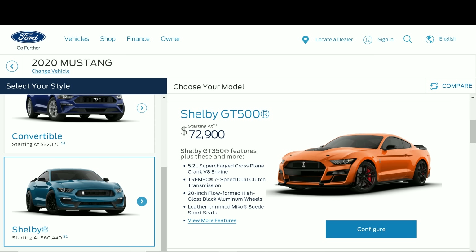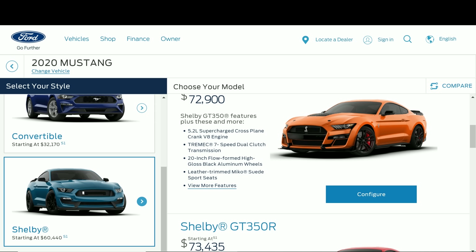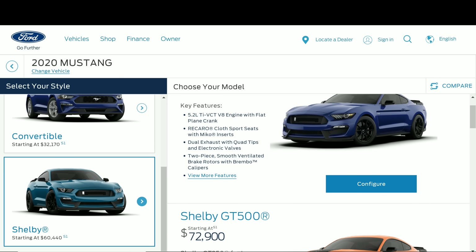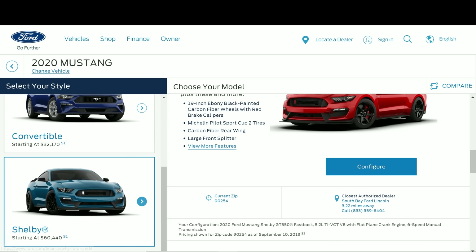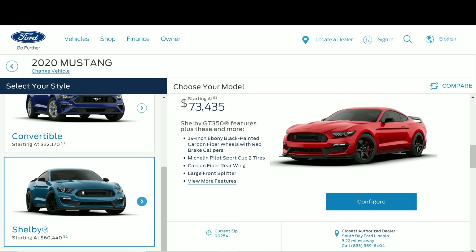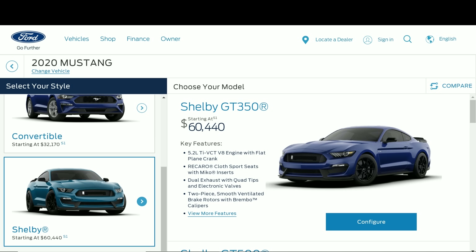For $72,900 you get the 5.2-liter supercharged crossplane crank V8 engine, the Tremec seven-speed dual-clutch transmission, and 20-inch flow-formed high-gloss black aluminum wheels. I wonder how much these wheels weigh compared to the carbon fiber wheels on the track package variants. Also notable: the GT350R costs almost $74,000 and the normal GT350 costs $60,000.